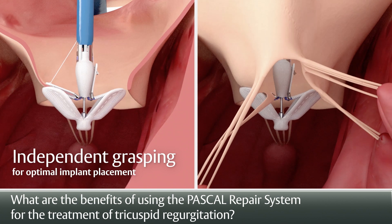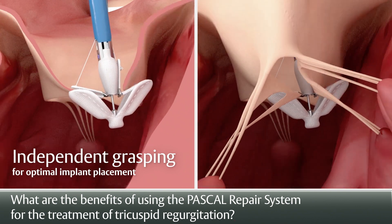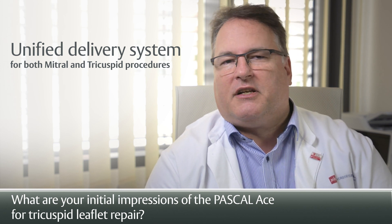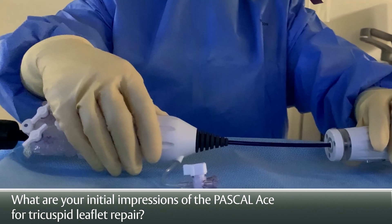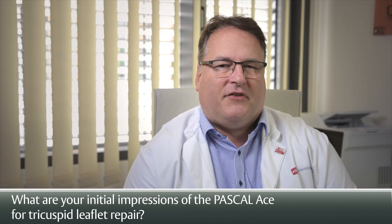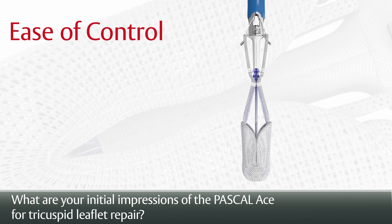The groundbreaking feature of the Pascal device when used on the tricuspid side is the ability to grasp one leaflet after the other, and this allows us to bridge larger gaps which are very commonly seen on the tricuspid side. We're using the Pascal and the Pascal A system simultaneously. The learning curve for users of different leaflet therapies will actually be easier with the Pascal A system because it maintains a keyless situation with high flexibility to reach almost every point.